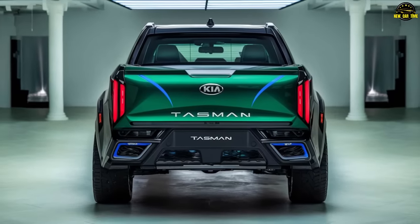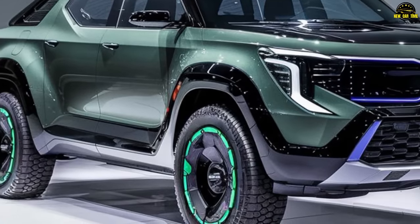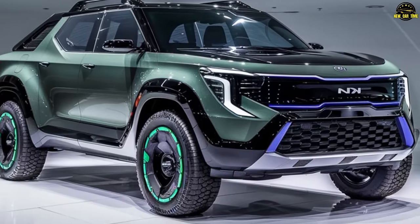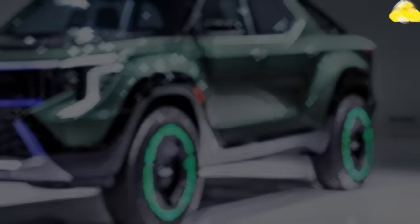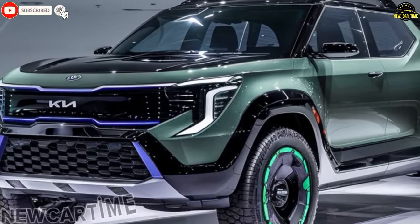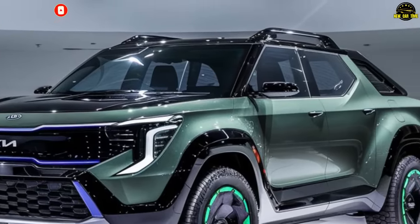The Tasman pickup comes with a plethora of unique wheel and tire designs, featuring durable alloy wheels in various sizes and finishes, allowing you to customize the look of your truck to reflect your personality and style. Elevate the off-road experience with larger wheels and off-road tires, ensuring the Tasman is not just a visual marvel but a powerhouse on any terrain. The Kia Tasman is where innovation, style, and performance converge to create an unparalleled driving experience.